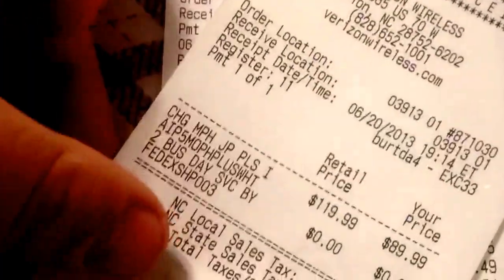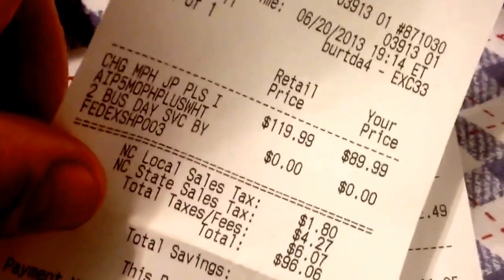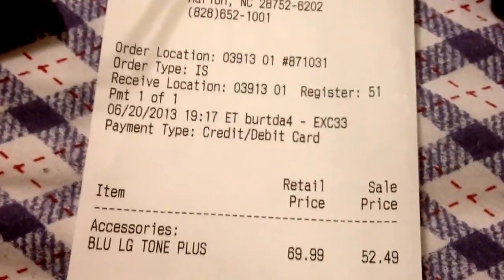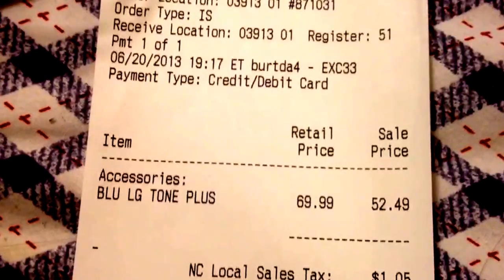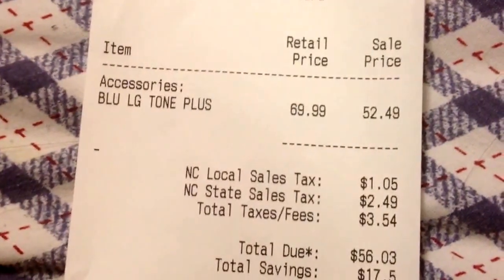After all the money I saved — $50 on the iPhone and $30 on the juice pack — I thought I needed something else. So I found this LG Tone. I've been looking at these for a while. They're normally $70.00, and I got it for $52.49, which was $56.00 after tax.